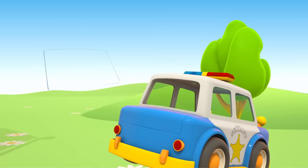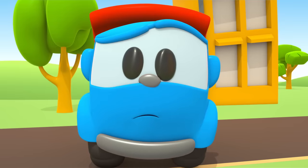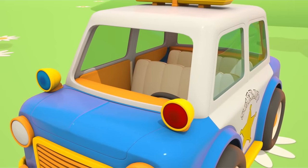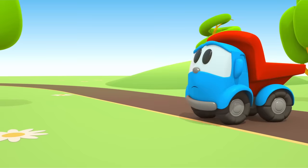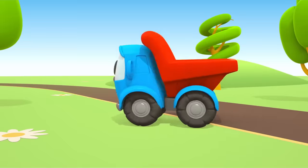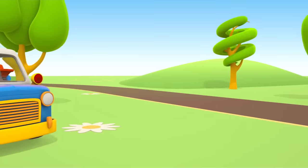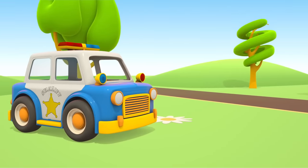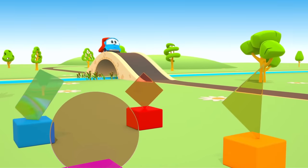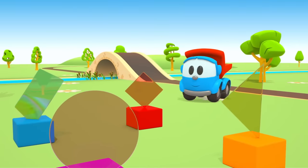The rear window. Leo, where is the windshield? It has to go in the front of the car. Let's look for it. Wow! There are so many different panes of glass. Choose the right one for the car.